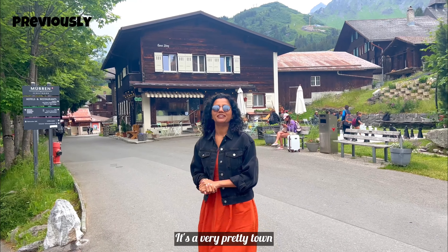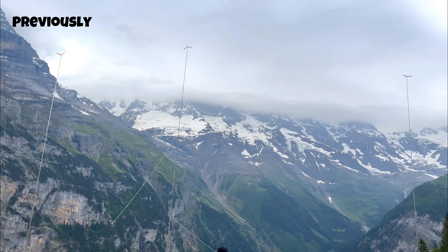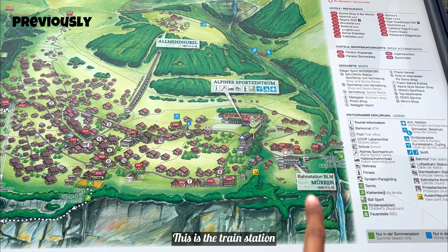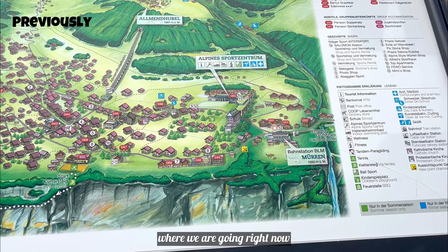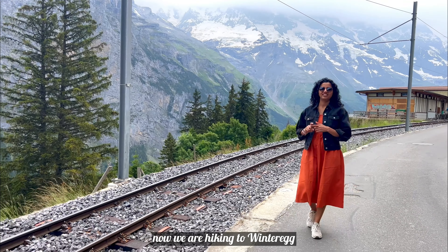This is a very pretty town. This is the pass station where we are standing. This is the Winteregg track, which is where we are going. After exploring Mürren, we are going to hike on the Winteregg trail.